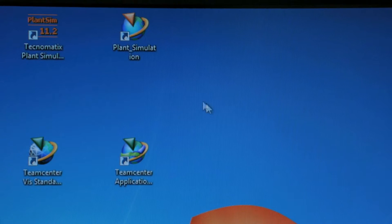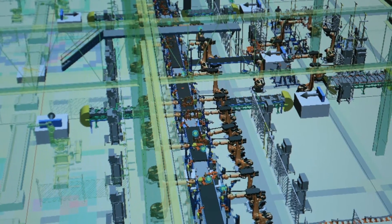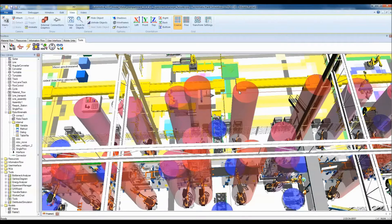Siemens PLM software has a comprehensive bundle of software products to manage the complete product lifecycle. Especially in the area of time to market, Siemens PLM software offers Technomatics plant simulation software. It allows for simulation, visualization, analysis and optimization of very complex production systems. This greatly reduces the required commissioning time. As a result, we've seen plant commissioning times become 75% shorter than before the simulation was performed.